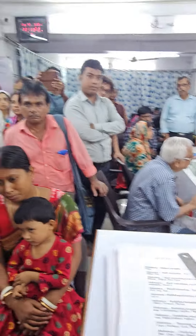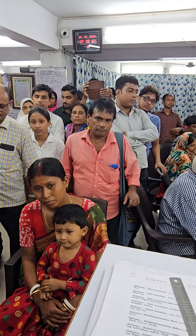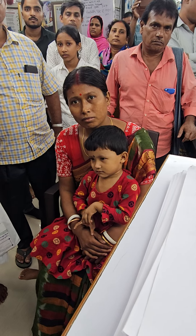But by homeopathic medicines, the ventricular systolic function is increasing gradually, slowly, day by day.